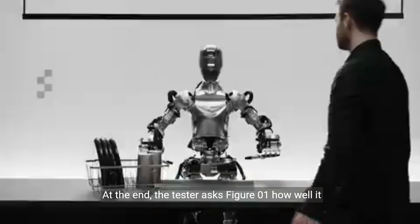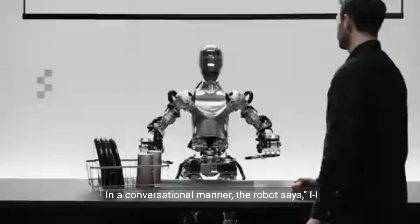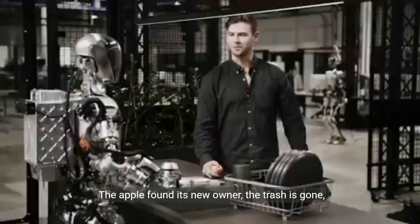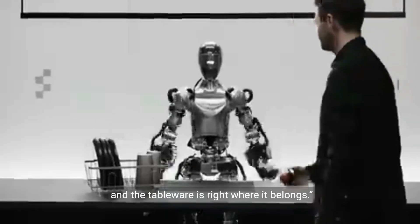At the end, the tester asks Figure01 how well it thinks it did. In a conversational manner, the robot says, 'I think I did pretty well. The apple found its new owner, the trash is gone, and the tableware is right where it belongs.'